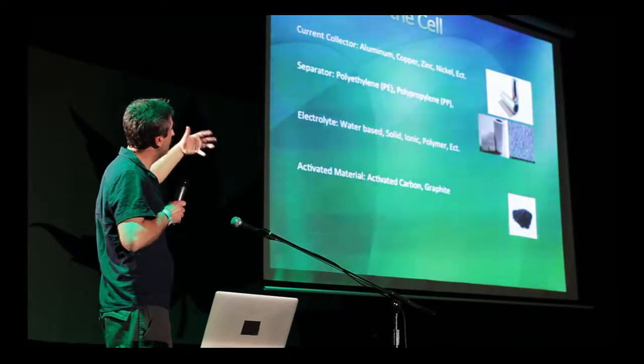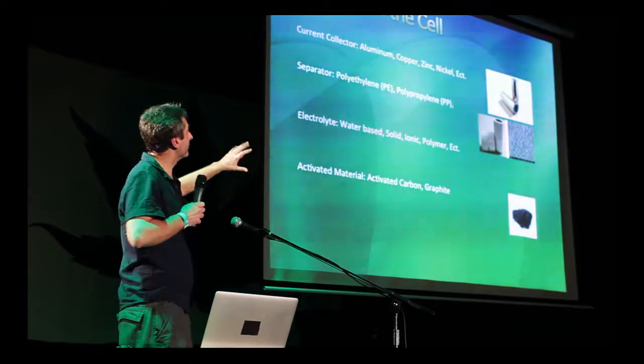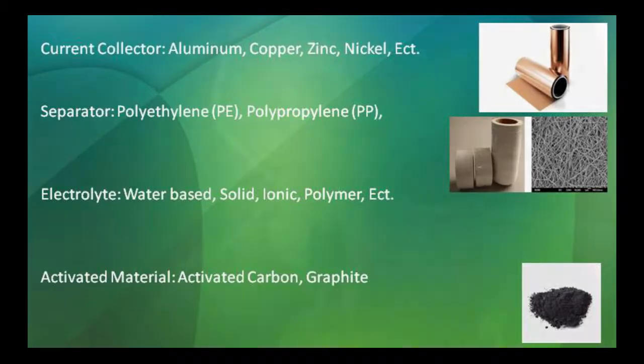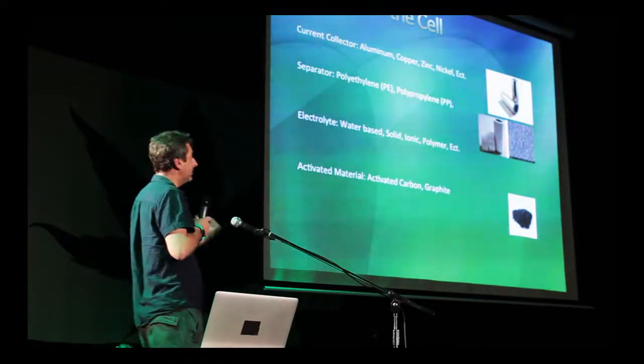Here are some of the materials used in batteries, supercapacitors, and solar panels. The current collector can be aluminum, copper, zinc, or nickel. The separator is polyethylene or polypropylene. The electrolyte can be water-based, solid ionic polymers, or other types — that's where lithium comes in. The activated material used currently is activated carbon and graphite. Activated carbon costs about $15 per kilo and comes from non-renewable resources — coke from coal and oil fossil fuels.